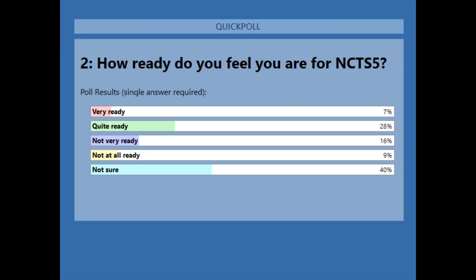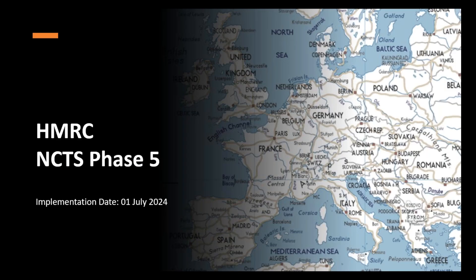Looking at the NCTS 5 poll results: 40% of you aren't sure if you're ready yet, so hopefully the next presentation will give a clearer understanding. 7% are very ready, 28% are quite ready — over a third of you are ready to some extent — and about 25% aren't very ready at this stage. Unfortunately Lorna from HMRC has not been able to join, but thankfully Matt Vick from the Institute is an expert on all things customs and trade, so Matt's going to stand in and present on what's coming up with NCTS 5.